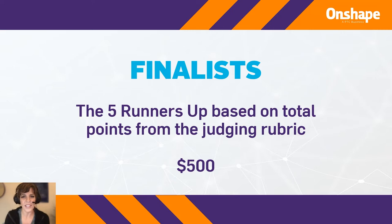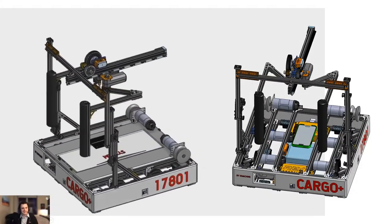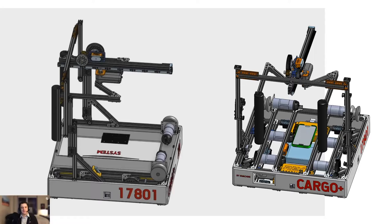Mark will get us started with eighth place. In eighth place, for the $500 prize, we have FTC 17801, Seven Machines. They built the Cargo Plus robot, which is an automated hospital waste disposal robot. They did some research and found that experts were saying one of the biggest problems with COVID-19 was waste disposal. We're using more medical equipment than ever, which may have been exposed to COVID and needs to be disposed of properly.